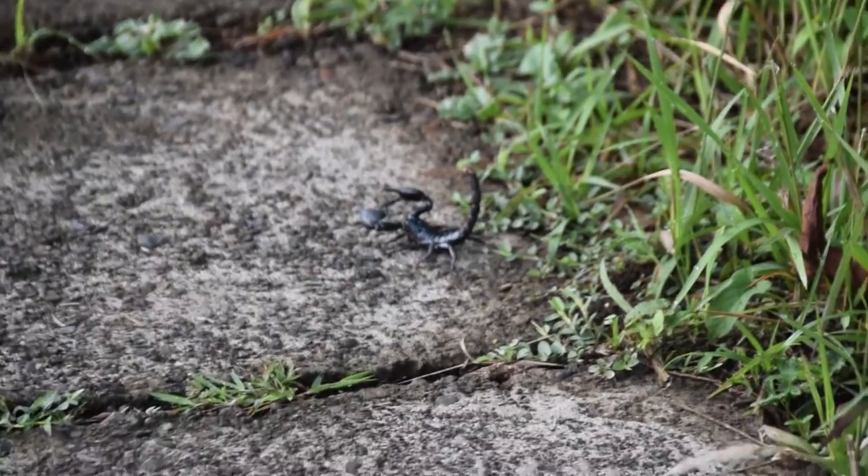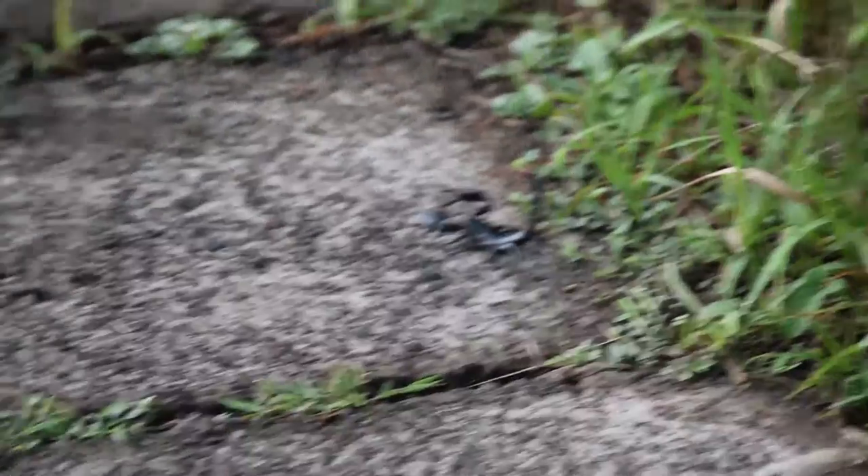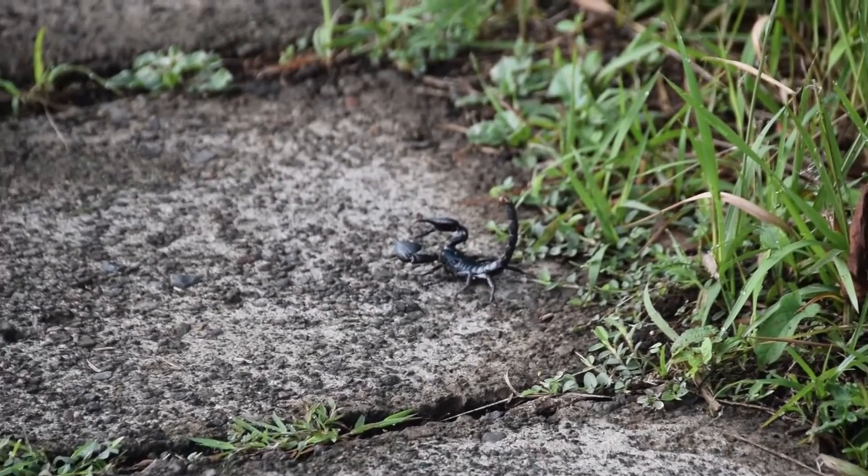Just walking along the ridge and guess what we've seen? That thing there — it's called a scorpion. Scary! You can see its little stinger on its tail.